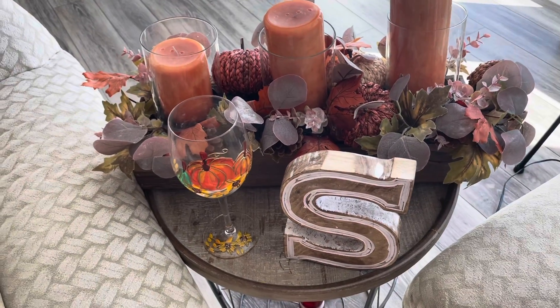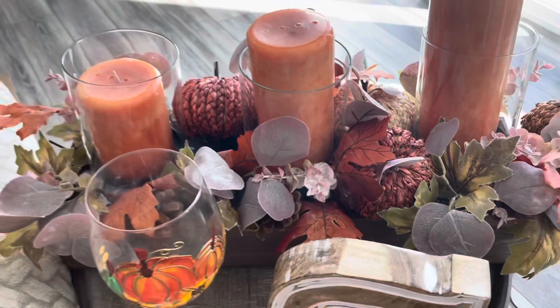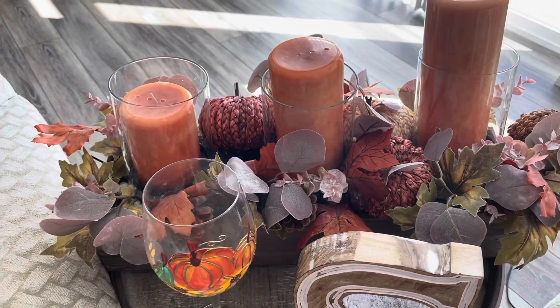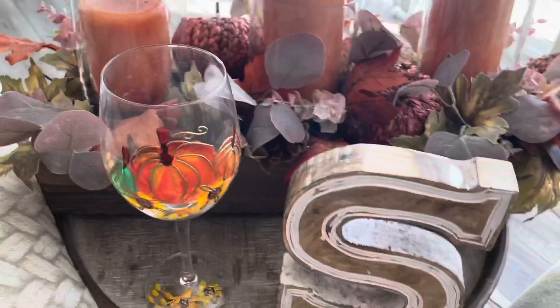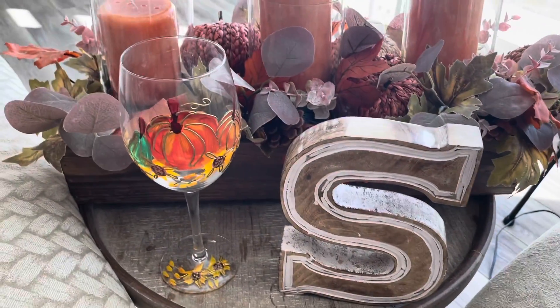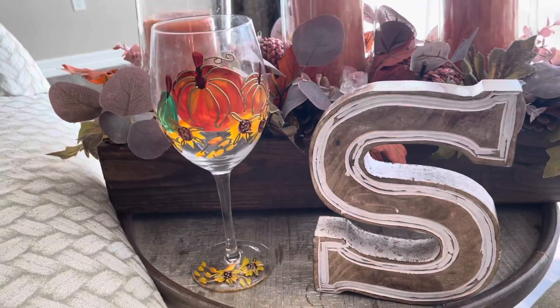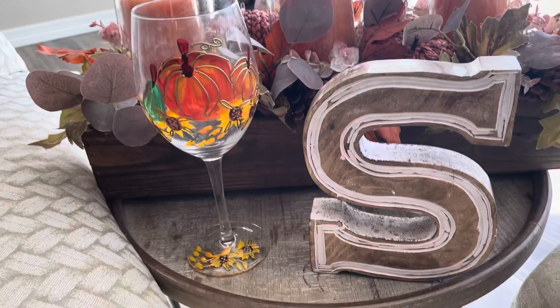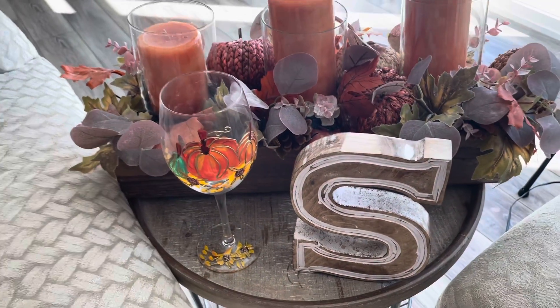On the little table in between both of our couches, we have this gorgeous fall-inspired candle holder with three fall-scented orange candles, a super pretty hand-drawn delicate wine glass for decor, and this beautiful little 'S' sign that is modern farmhouse style. I think it's such a cute design that adds a fun fall touch to the living room.